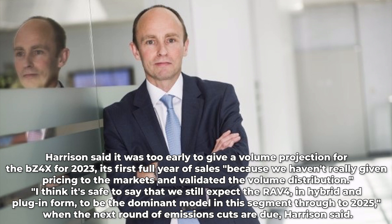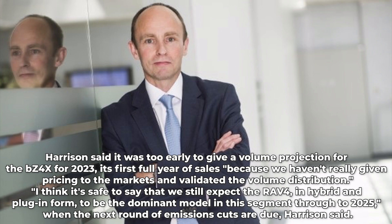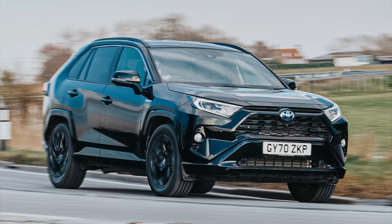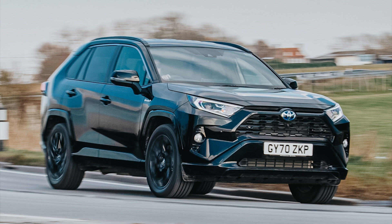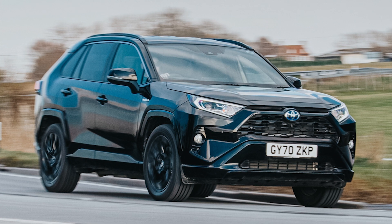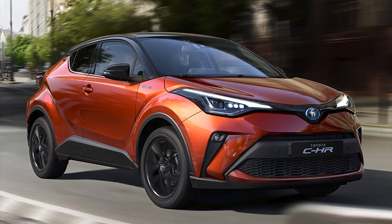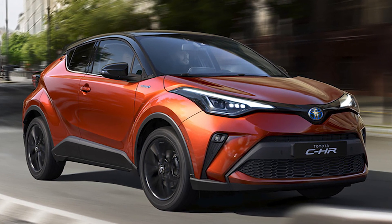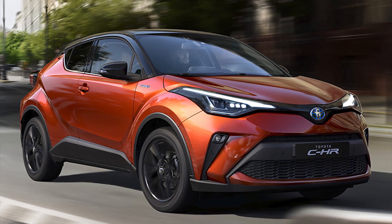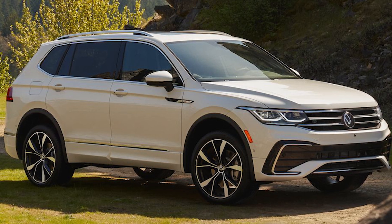Harrison said he expects the RAV4 in hybrid and plug-in form to be the dominant model in this segment through to 2025, when the next round of emissions cuts are due. The RAV4 was fifth in the compact crossover SUV segment with 91,014 sales in Europe, just behind the Toyota C-HR crossover with 101,910 units, according to Jato Dynamics. The VW Tiguan led the segment with 136,616 sales in Europe.